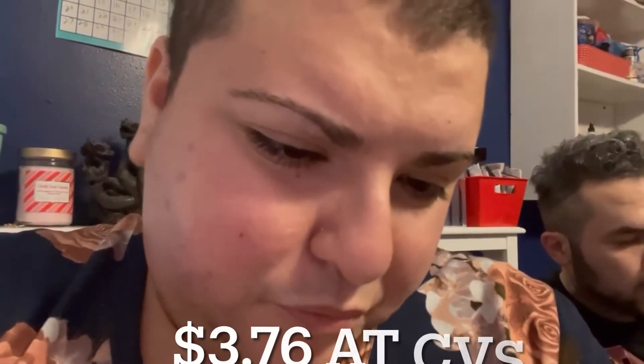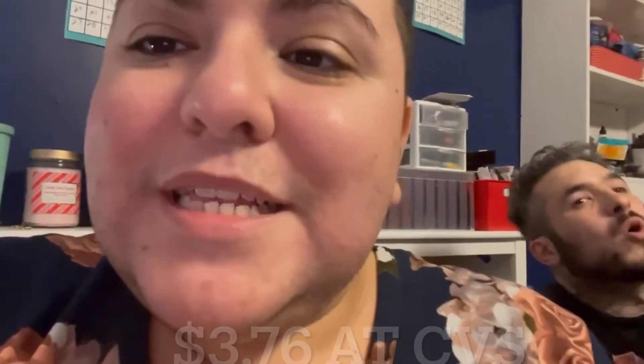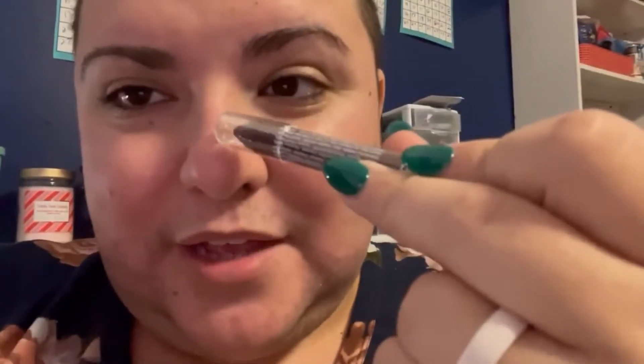I'm gonna do a makeup tutorial tomorrow, I promise. Just with this pencil, some foundation, and primer. I'm gonna minimize the makeup so you can just go with the supplies you have at home. This cost $3.76 at CVS. You could find it anywhere, but I've mostly seen it at CVS and Five Below. They're really good — I've talked about this a lot, I know, but I'm in love with it.